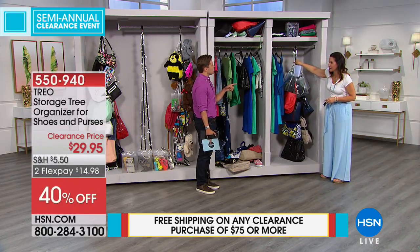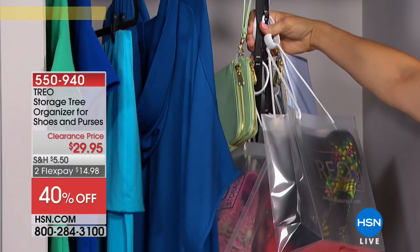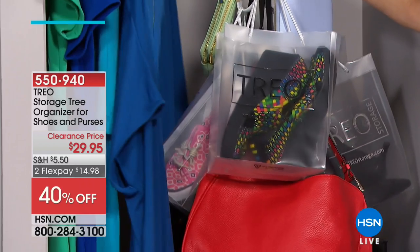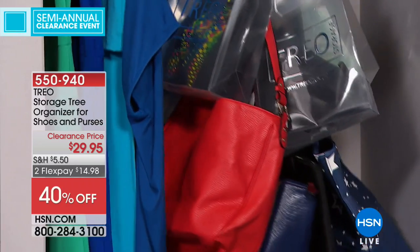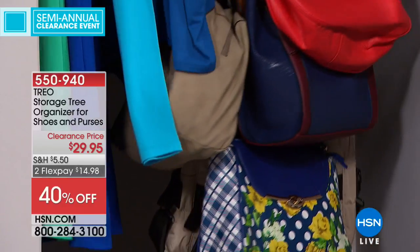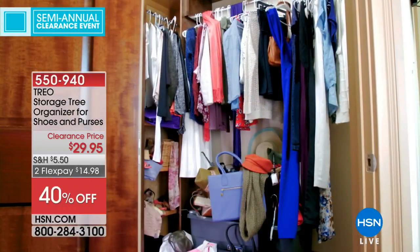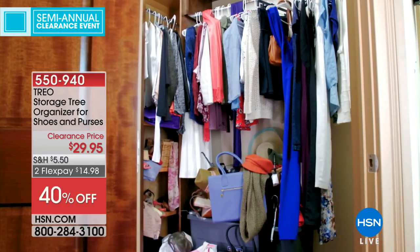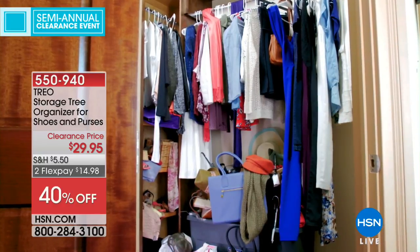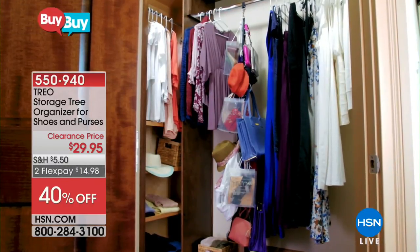Isn't there the theory that if your bag goes on the floor, the money goes out the door? There is — it's a superstition in some cultures. That's why people won't put their handbags on the floor of a restaurant. If the bag goes on the floor, the money goes out the door. And for me personally, if the bag's on the floor, I'm not going to use it because I'm not going to go digging around trying to find it.